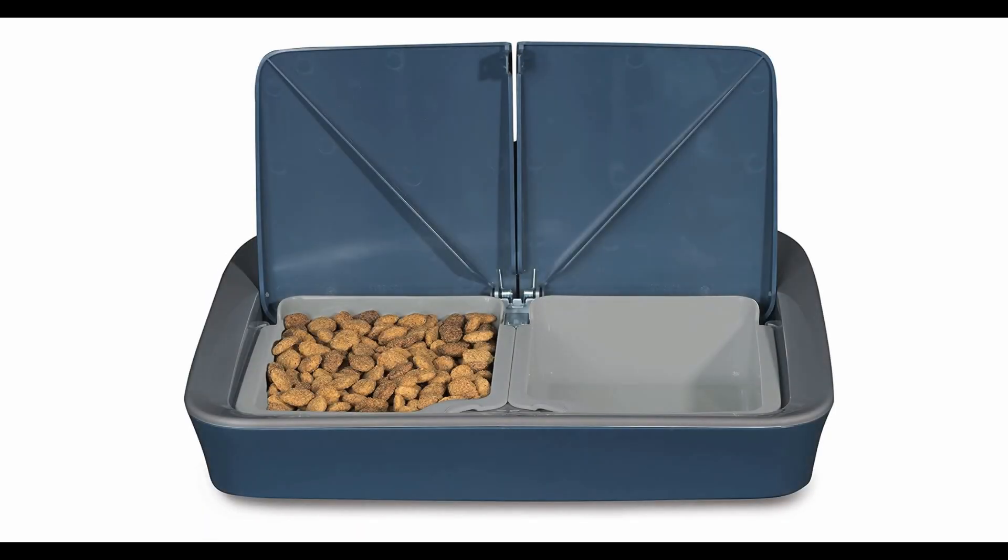The iFetch comes in a sturdy, well-designed box that protects the device during shipping. Inside the box you'll find the iFetch, a power cord, and three standard-sized or mini-sized tennis balls, depending on what version you choose. The device itself is built with high-quality materials and feels very solid. It has a modern, sleek design that looks great in any home. It is powered by a wall plug included in the package, or six C-cell batteries that are not included. The iFetch Interactive Ball Launcher provides physical activity and mental stimulation for your dog while strengthening the bond between you and your furry friend.